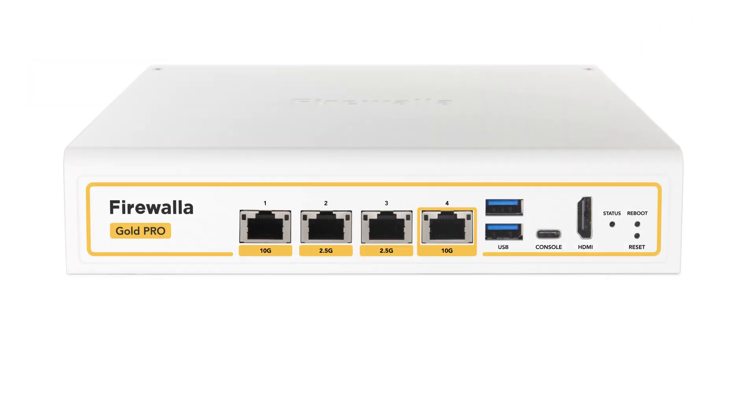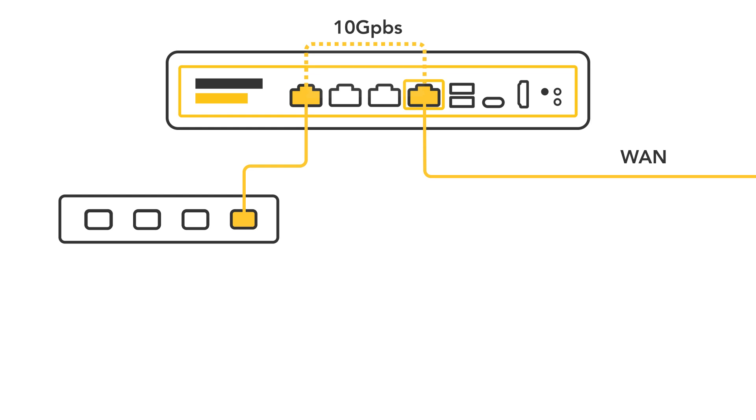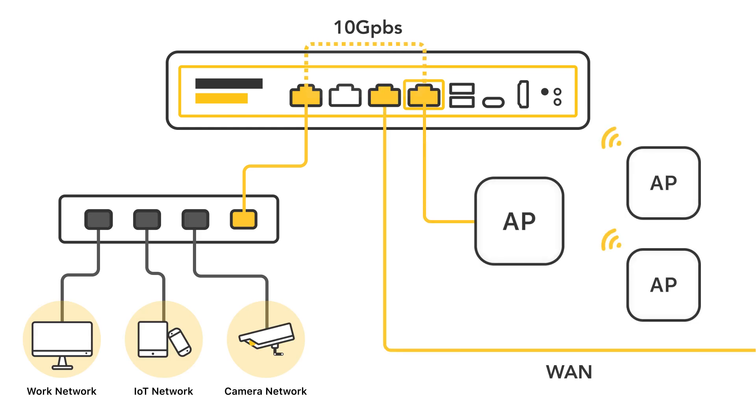Firewallet's ports are highly flexible. You can use the 10 Gigabit ports as your WAN and LAN. Additionally, you can segment your network with VLANs running at 10 Gigabit, or connect one port to a 10 Gigabit Wi-Fi 7 access point and another port to a high-speed switch.